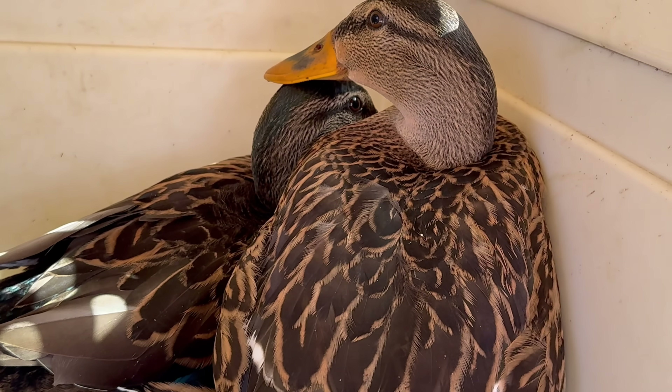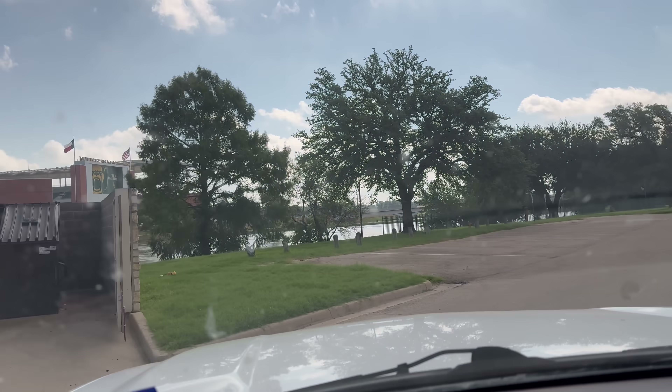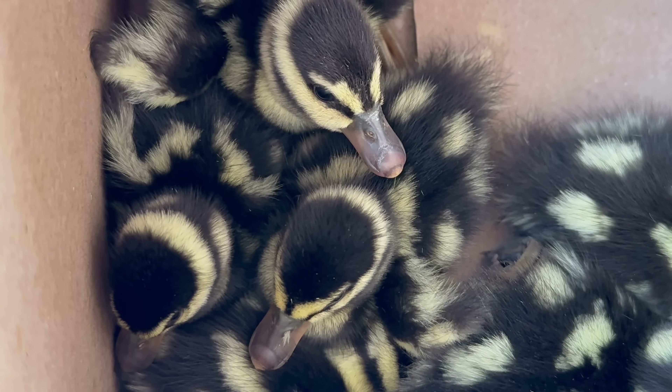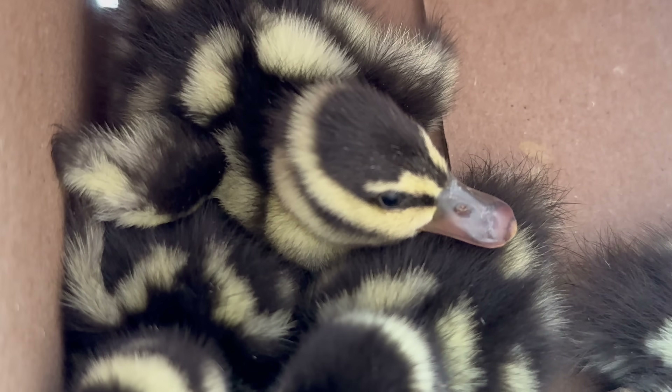We're driving to the Baylor Police Department because one of the cops found eight baby whistling ducks on campus and there's no mom to be seen anywhere. All right, everybody, this is one of my favorite places to release little animals, mainly because it's public property and I don't have to ask for permission. The Baylor Police Department asked the game wardens who to call about these little fellas and they referred them to me. These are eight little Mexican whistling ducks.